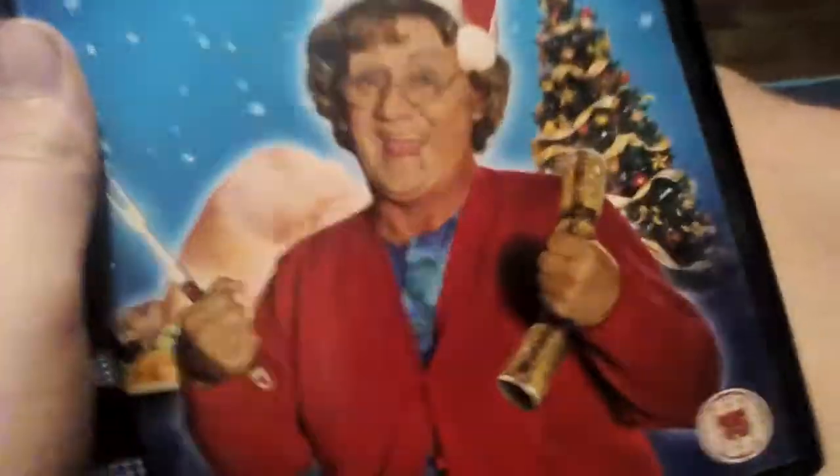I mean special, this boy. Anyway, it's a front cover with Mrs Brown with some crackers and a knife. There's a turkey, there's a Christmas tree.